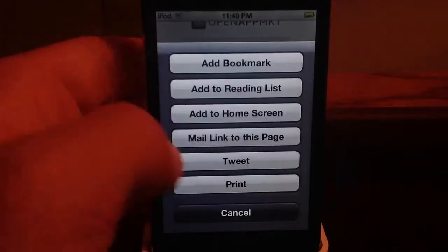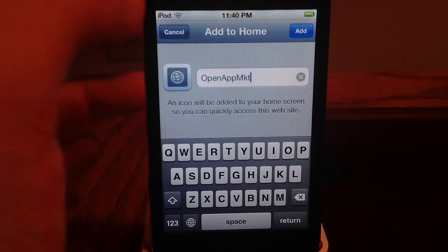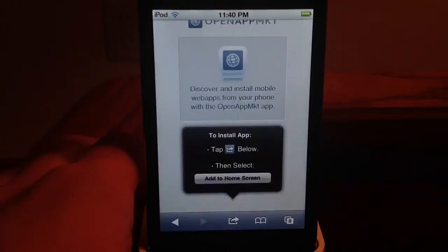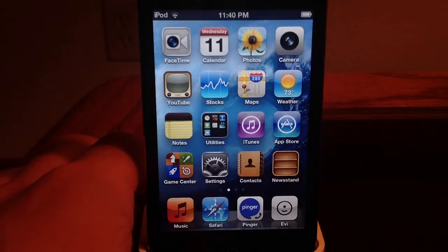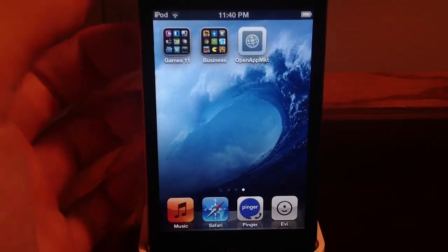Add it to the home screen. We're going to add this to the home screen. This is completely legal too.